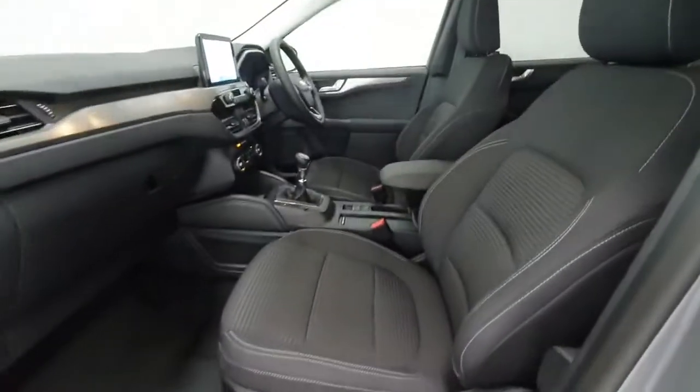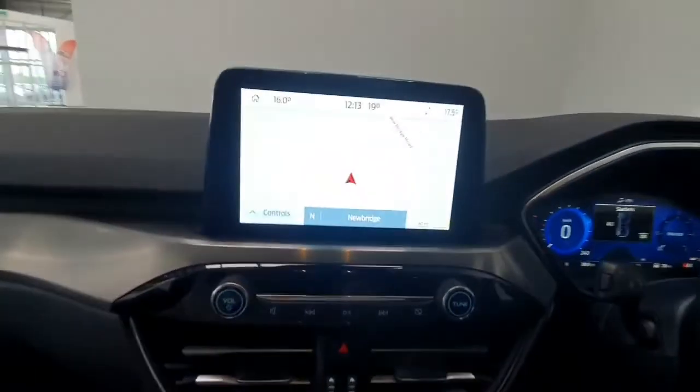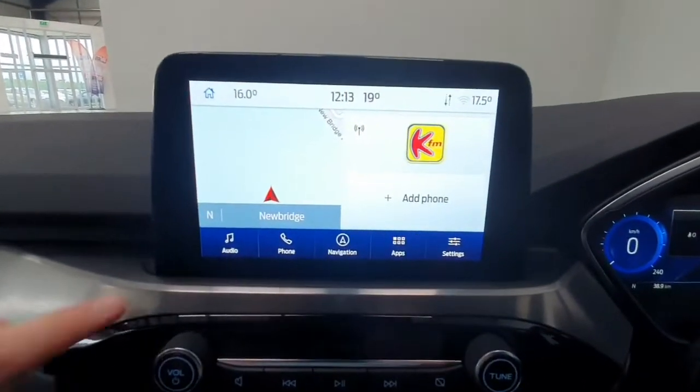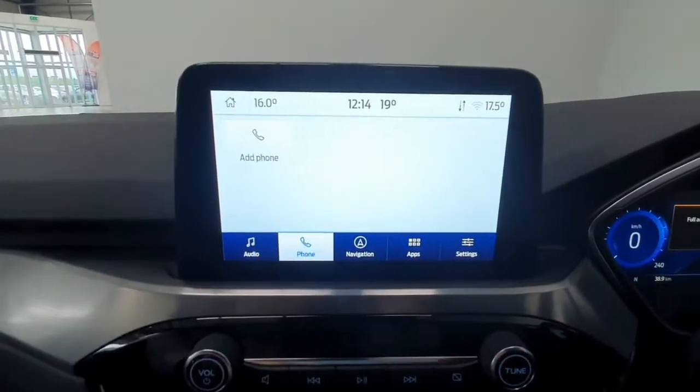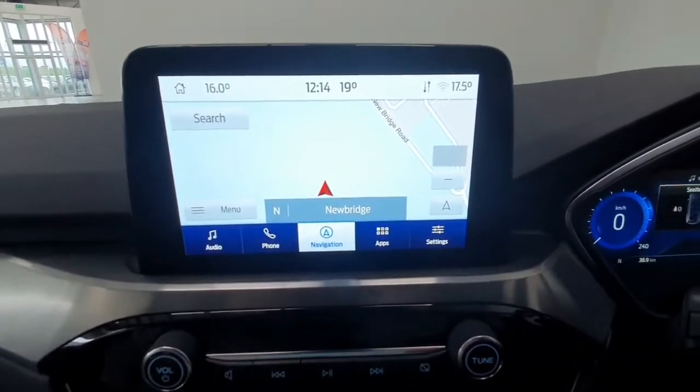Inside, you do have a cloth finish on the seats throughout. It does feature an infotainment system in the centre — a touch screen — so you do have all your phone and radio controls built in, your built-in navigation, and you also have Android Auto and Apple CarPlay.